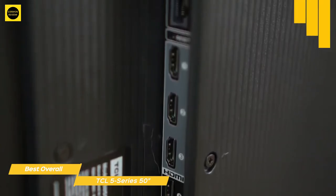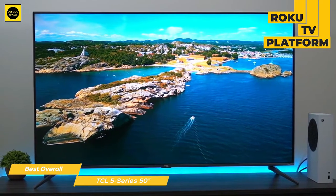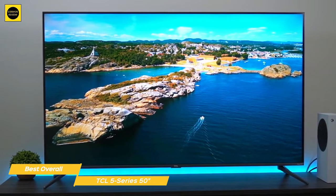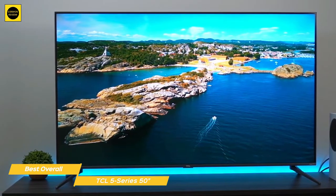As an interface, the 5 Series uses the Roku TV platform. Roku is one of the most powerful, flexible, and easy-to-use systems for streaming media, firing up apps and services including Amazon Prime Video, Google Play Movies and TV, Hulu, Netflix, Sling TV, Vudu, and more, so there's a lot of choice available at your fingertips.